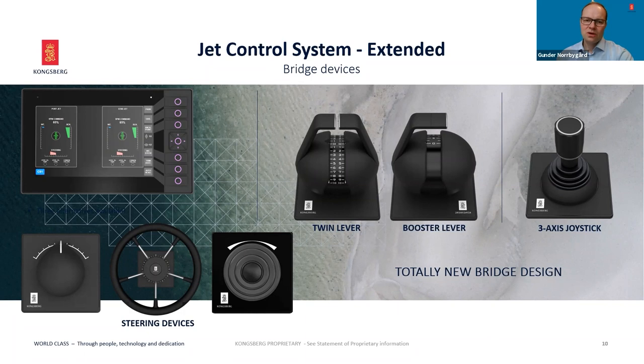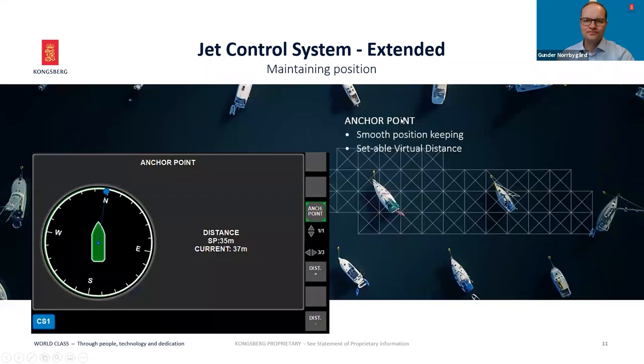Now let's look at a few interesting functions. When maintaining position, the control system provides a simple anchor point function that can be activated directly with a display push button. When activated, the dedicated screen automatically appears. This function — not requiring an optional joystick — catches an imaginary pre-selected distance directly ahead of the craft and falls in with the wind, while keeping the desired distance and heading towards the position. The distance to the position can be adjusted using the display push buttons.